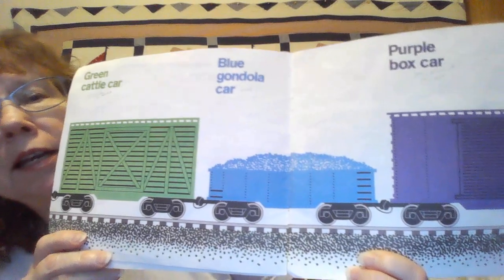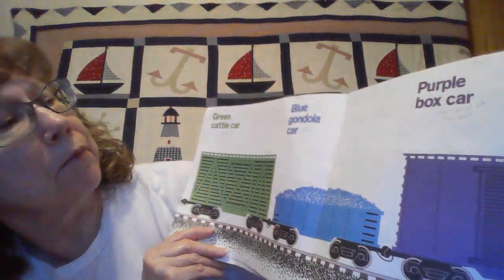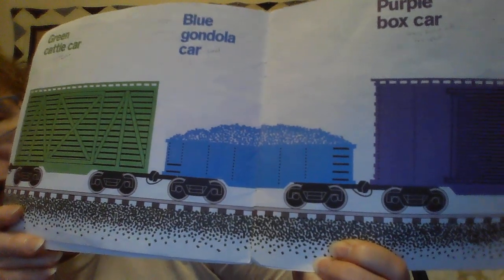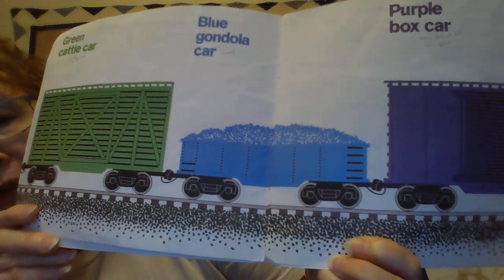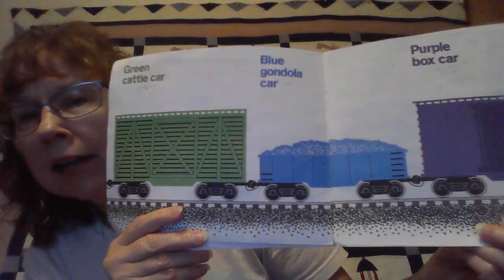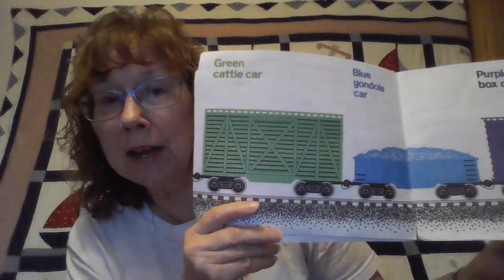Now you see this blue one right here — it's kind of flat and long. It's a gondola car. You see those things at the top? That's used to carry coal.